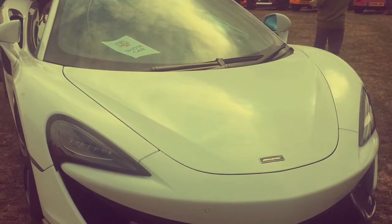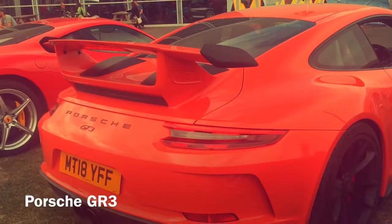The next car we saw was a McLaren road car — a nice one. After that we saw an orange Porsche.